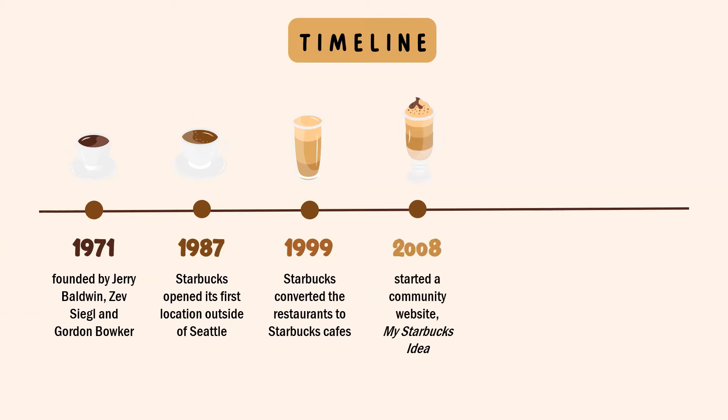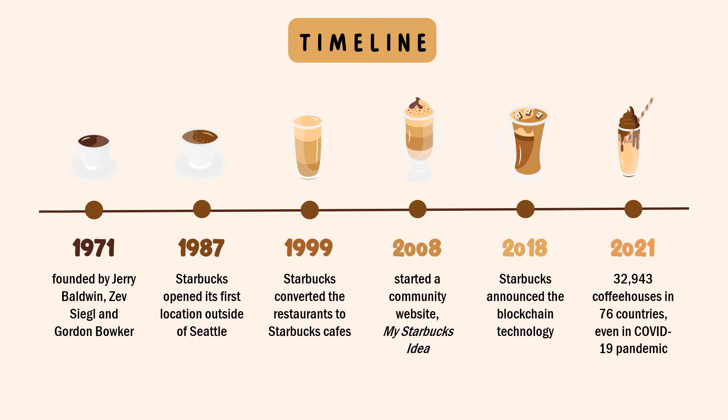In 2008, Starbucks started a community website called My Starbucks Idea to collect suggestions and feedback from customers. In 2018, Starbucks announced a blockchain technology initiative to connect more coffee drinkers with coffee farmers, taking advantage of new financial opportunities. Recently in 2021, Starbucks has 32,943 coffeehouses in 76 countries, even amid the COVID-19 pandemic.